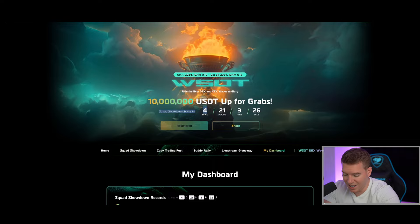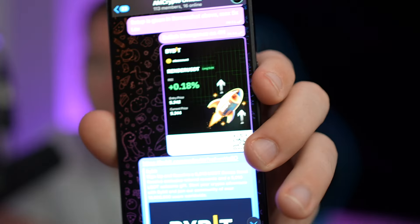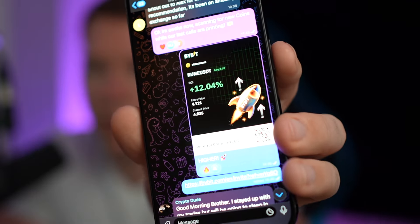Yesterday we called Render, and a couple hours later we were already over 20% profit — it's now way, way higher than that. Then we also called Rune. There's a lot of chat in that channel. Rune is still running. We keep putting calls in there for the World Series of Traders. So if you want to make money with us together, that is the place to be right now — you need to get into the Telegram channel.